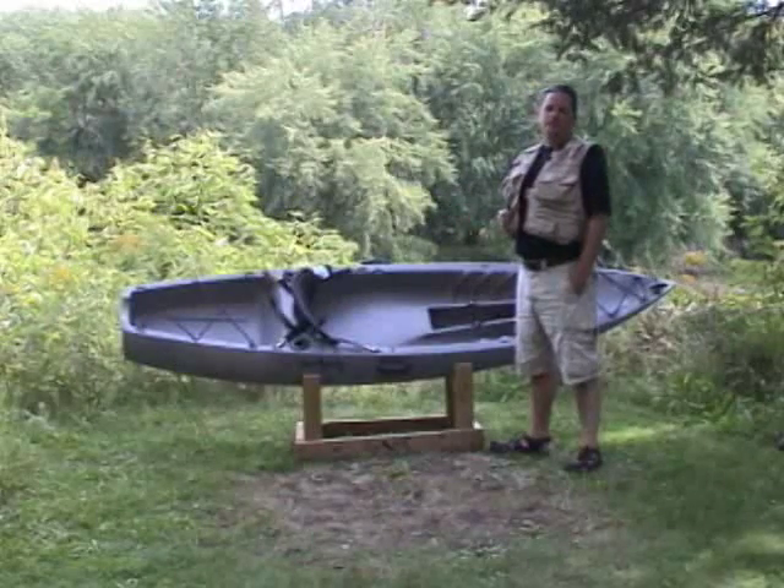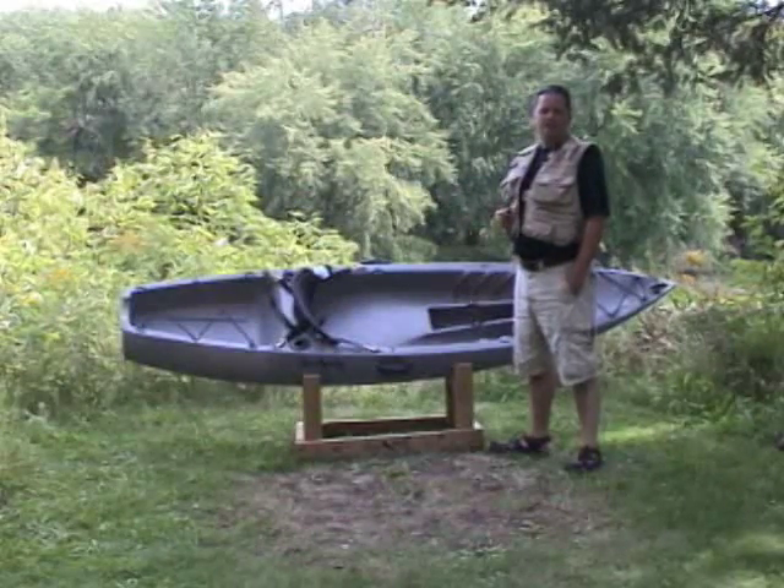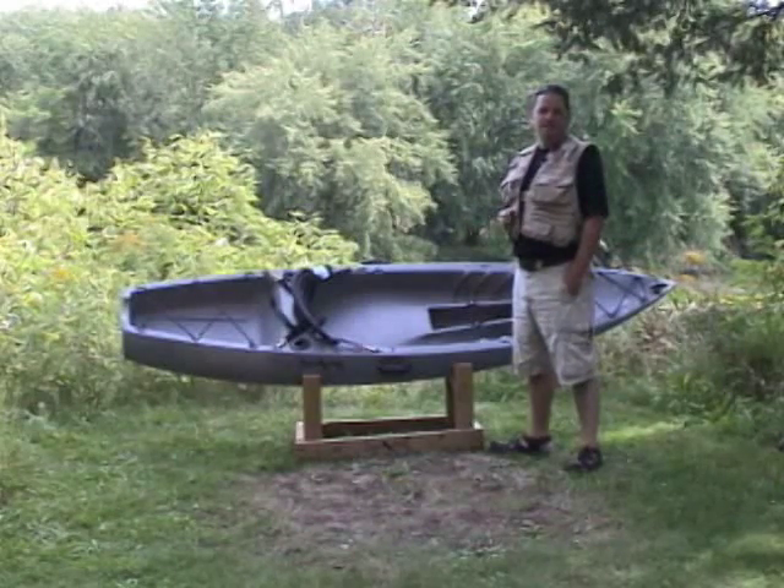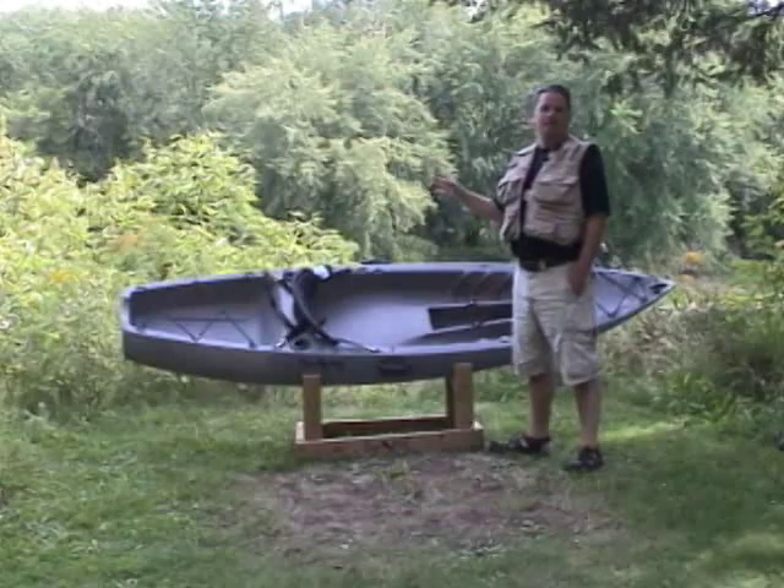Crow Wing Kayaks got its name from Crow Wing River and Crow Wing County in Minnesota. They're manufactured on the banks of the Mississippi River in Riverton, Minnesota. All our accessories are made in America.